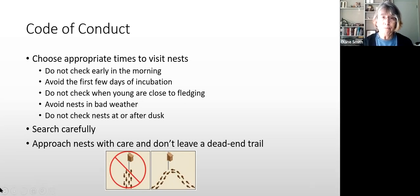Don't go when it's cold and rainy — you don't want the birds to get cold. And certainly don't go at night or at dusk, because the birds are trying to get in and be safe from predators.